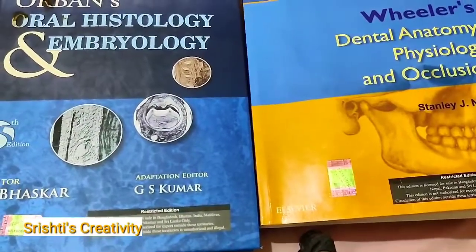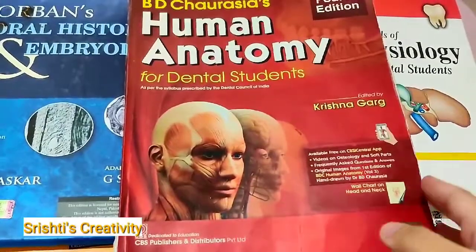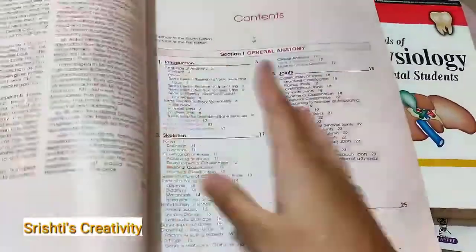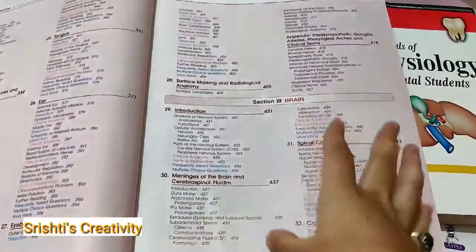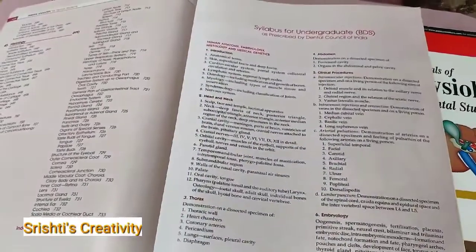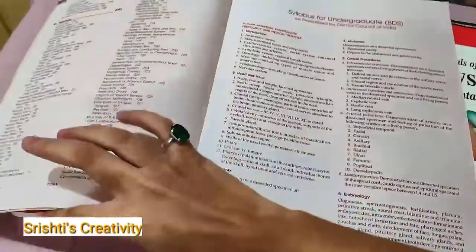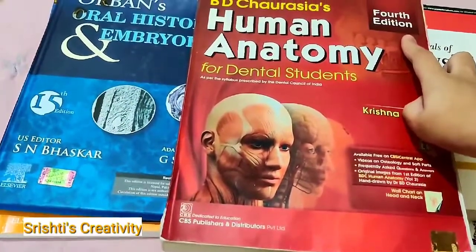Today we will talk about Human Anatomy. As you can see, this book is very good — it has 45 chapters. I am using the 4th edition of BD Chaurasia's book.